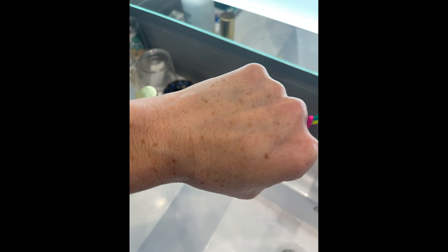I decided to also do the back of my hand along with my forehead, just to see if maybe my skin was just sensitive and would get lesions anywhere I put it. But nothing — absolutely nothing came up on the back of my hand. So it really did only target the precancerous lesions.